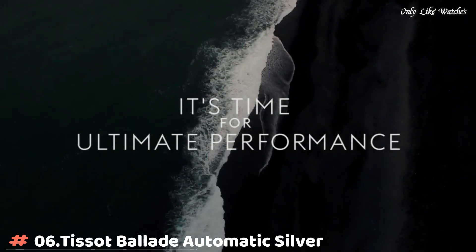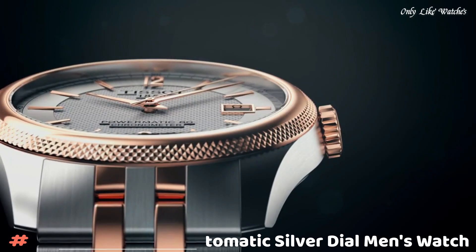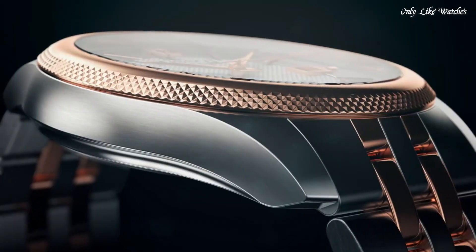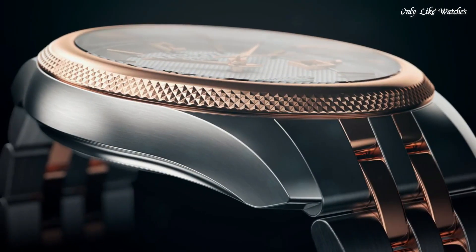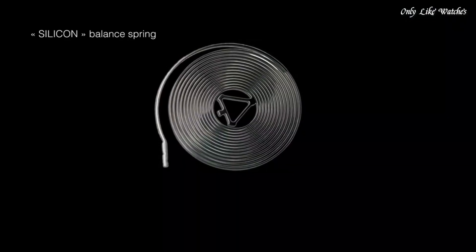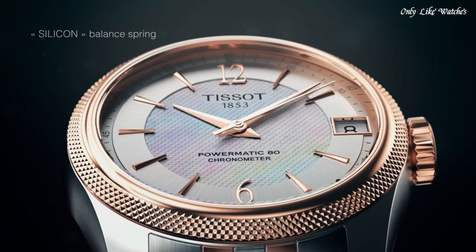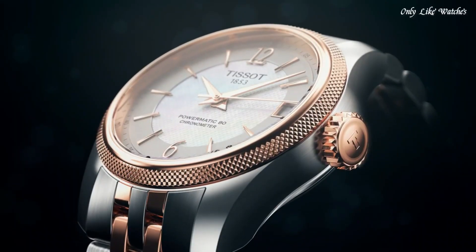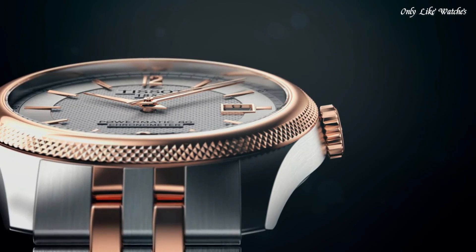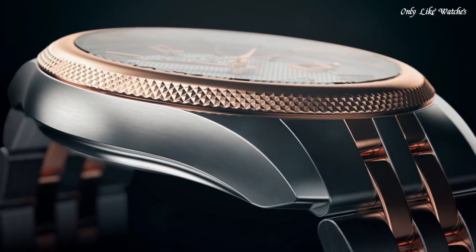Number 6: Tissot Ballade Automatic Silver Dial Men's Watch. Rose gold PVD stainless steel case with a two-tone silver tone and rose gold PVD stainless steel bracelet. Fixed rose gold PVD bezel. Silver dial with rose gold tone hands and index hour markers. Dial type analog. Automatic movement, scratch resistant sapphire crystal. Pull push crown. Round case shape. Case size 41mm, case thickness 9.8mm, band width 20mm.